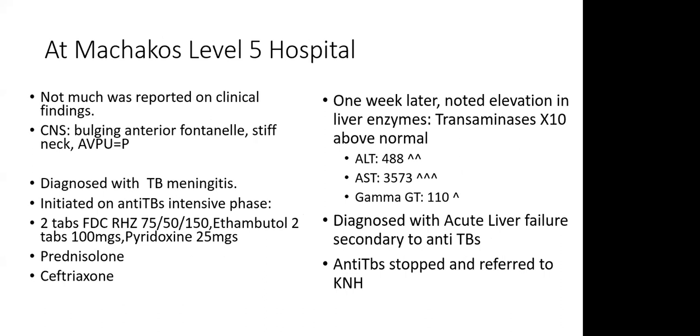At Machakos Level 5 Hospital, from the referral note, not much was reported on the clinical findings. However, they noted the child had a bulging anterior fontanel, a stiff neck, and AVPU was at P. The child was diagnosed with TB meningitis. They did not mention whether confirmatory tests were done, but based on the father having pulmonary TB, the child was diagnosed with this and initiated on anti-TBs.